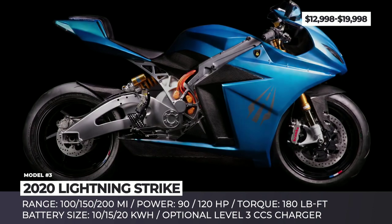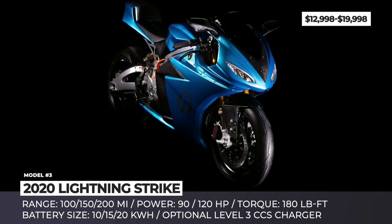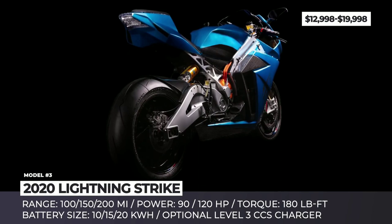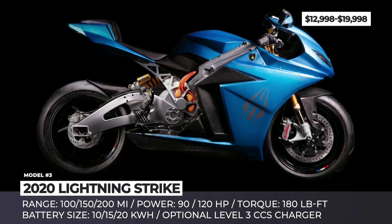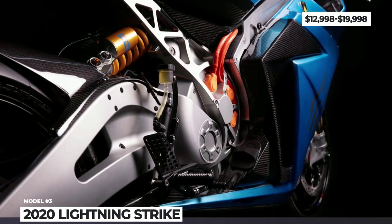Lightning Strike. The two-month teasing campaign for the new Lightning electric sport bike is finally over. The Strike has been unveiled, though only with a couple of pictures and a brief specs sheet. The newcomer is represented by three configurations, which mostly vary in battery size. The base model gets a $13,000 price tag, 100 miles of range, and 90 horsepower output.